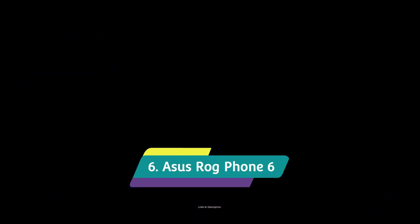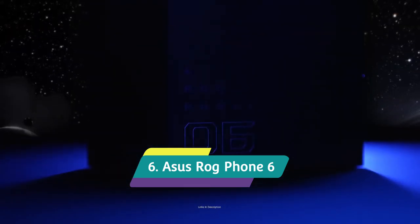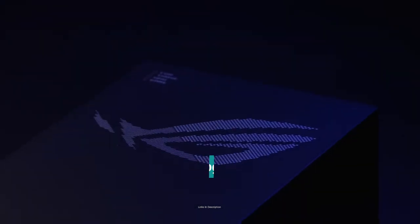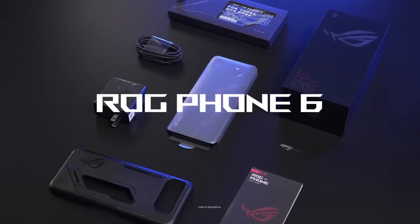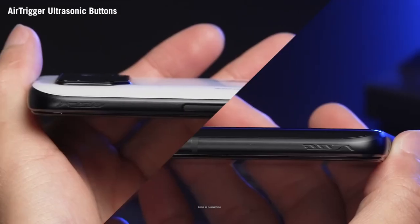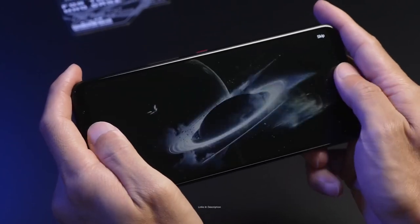Asus ROG Phone 6 Pro: The Asus ROG Phone 6 Pro is still an excellent gaming phone, but you will have to pay for it. Performance is a priority here, so the phone is powered by the Snapdragon 8 Plus Gen 1 chip — at the time the most powerful around. The specs elsewhere are supreme too, with a 165Hz AMOLED screen and a huge 6000mAh battery and up to 18GB of RAM.